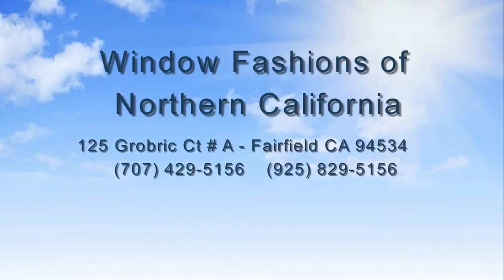Ends September 12th. Limitations and restrictions apply. Additional equipment required for programmed operation. Ask for details.